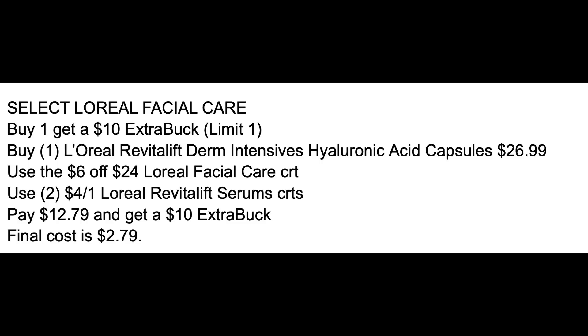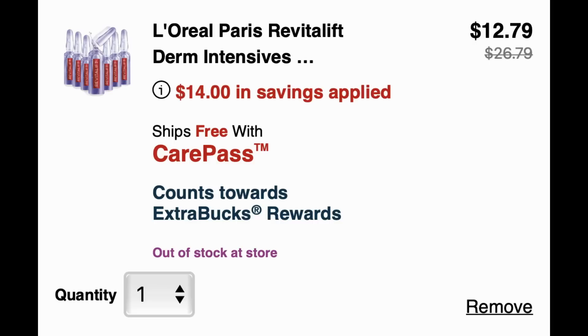Here's a scenario for the buy one get a $10 extra back promotion. The Revitalift Derm Intensive Hyaluronic Acid Capsules are $26.99. Using a $6 off $4 L'Oreal facial CRT and two $4 off one Revitalift Serums CRTs brings the total to $12.79. After the $10 extra back, it's just $2.79. Always add items to cart early on Sunday to verify all CRTs apply correctly.